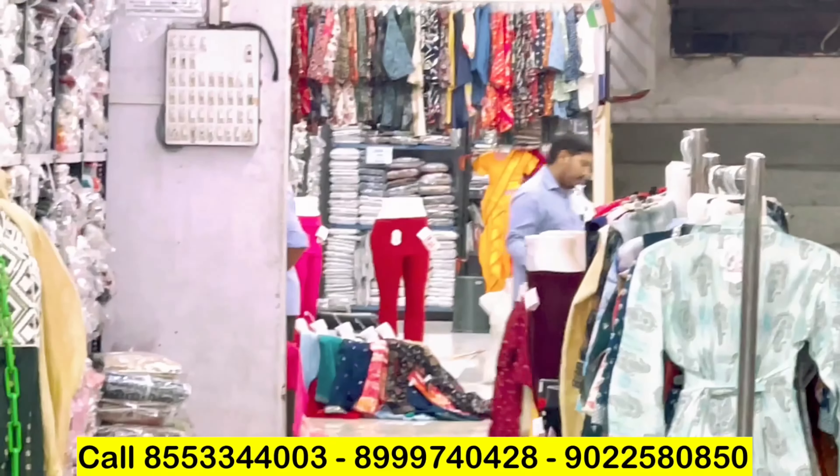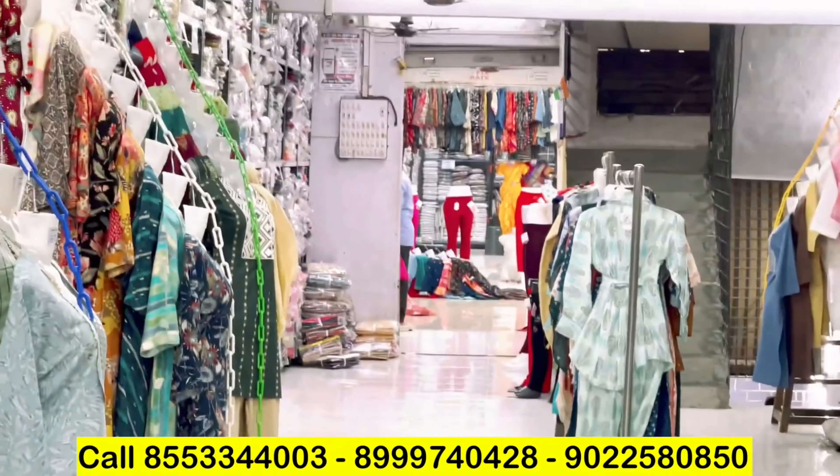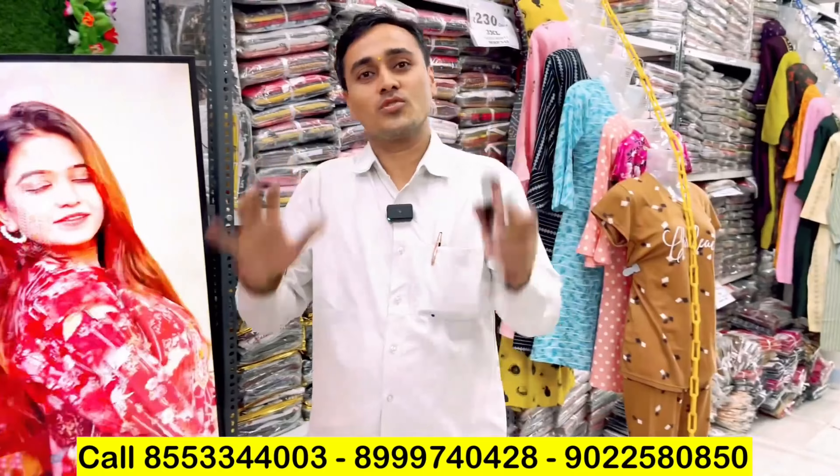I will zoom in — the rack is also normal. How many departments are there? Sir, I think there are around 200 categories.